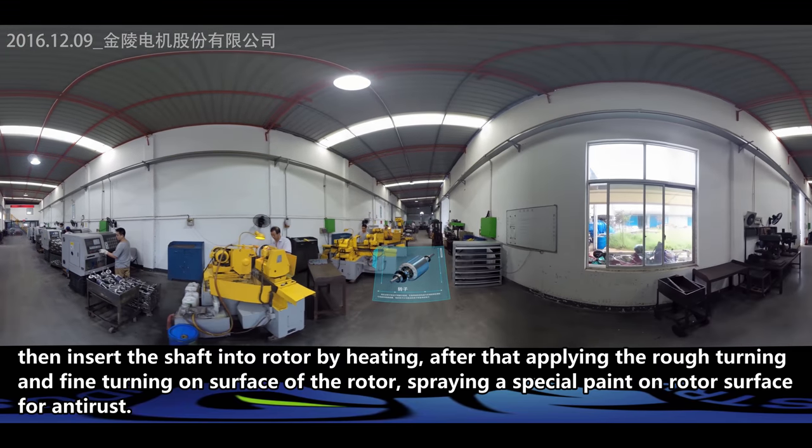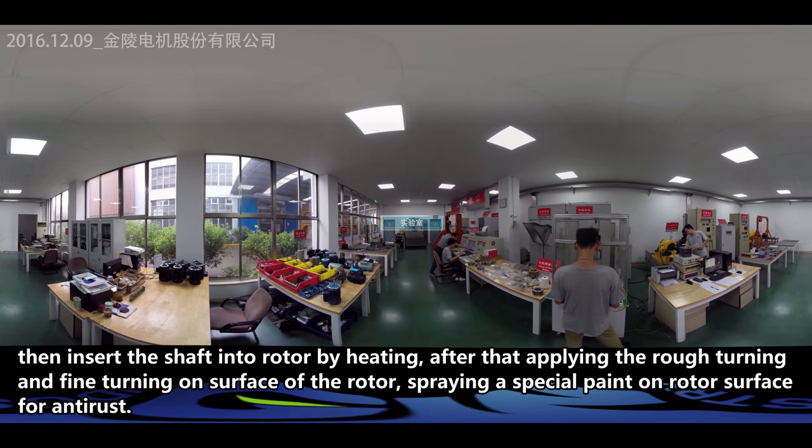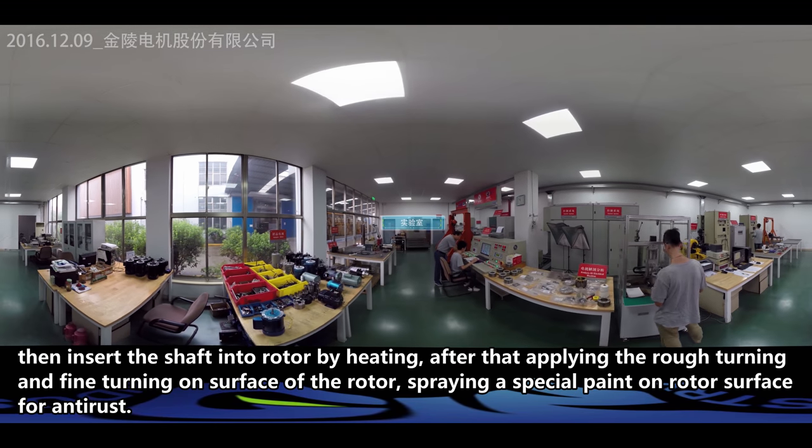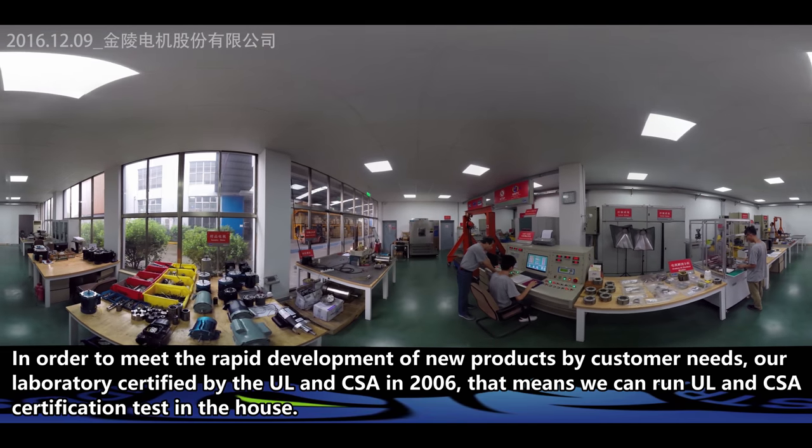After that, we apply rough turning and fine turning on the surface of the rotor, then spray a special paint on the rotor surface for anti-rust protection.